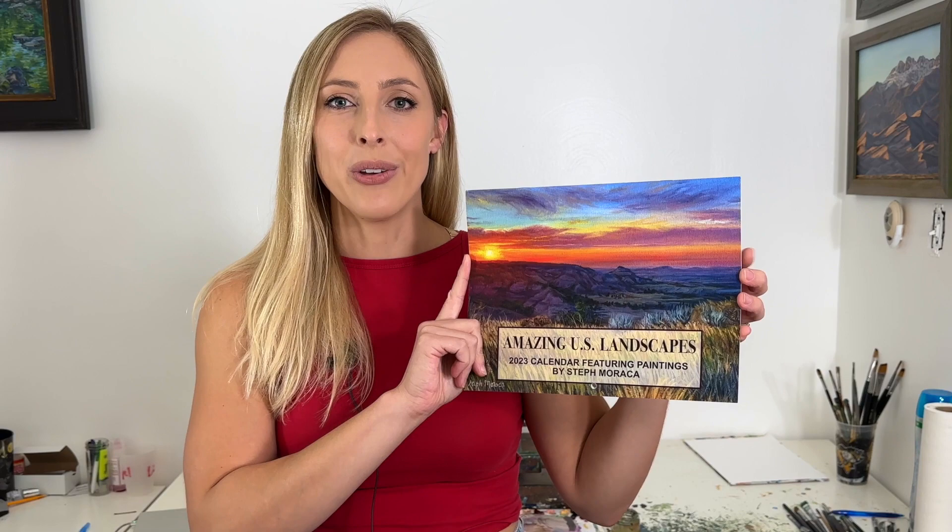This is the first year where I do not have a golf art calendar — I only have this landscape calendar. So don't wait around for the golf calendar because that's not coming this year. Just our landscape painting calendar is available. I hope to have both calendars again in 2024 depending on how well these do this year.